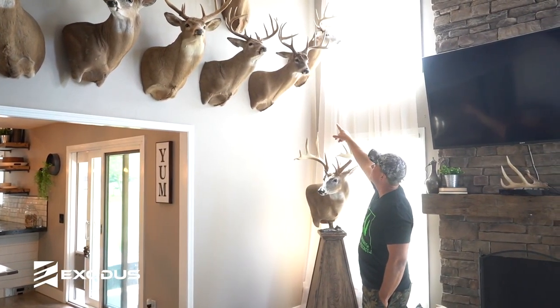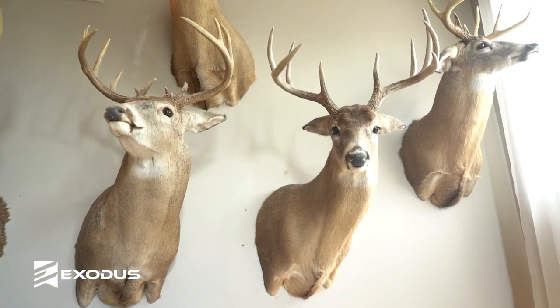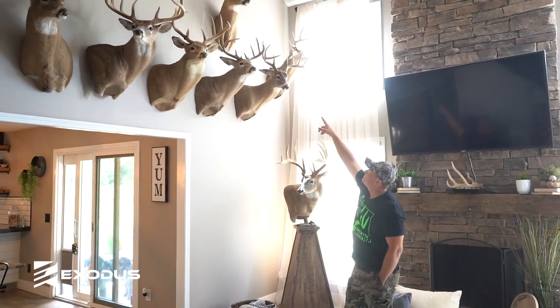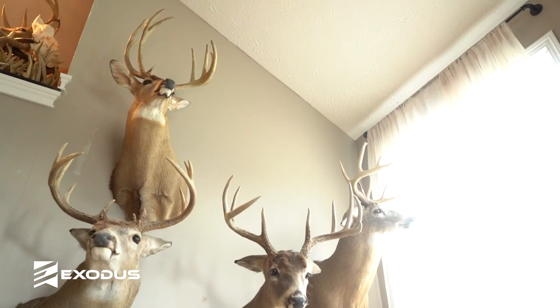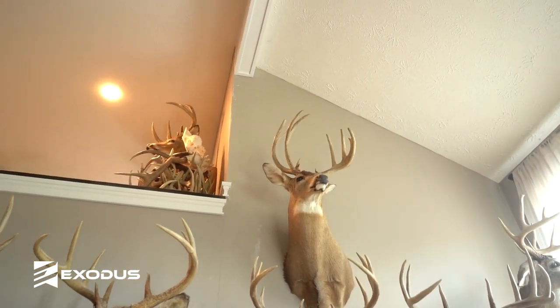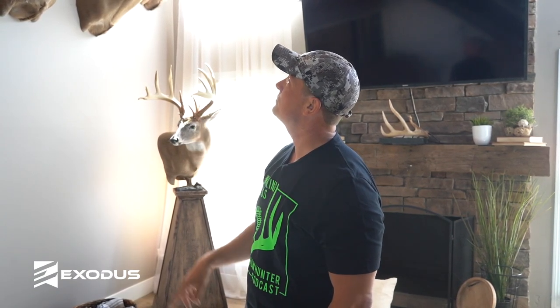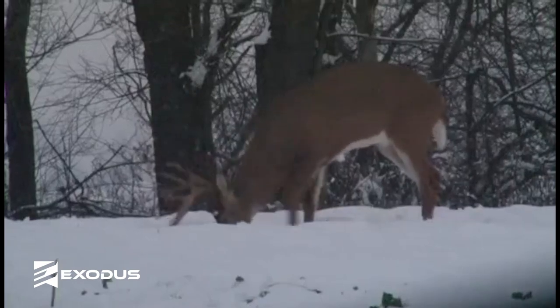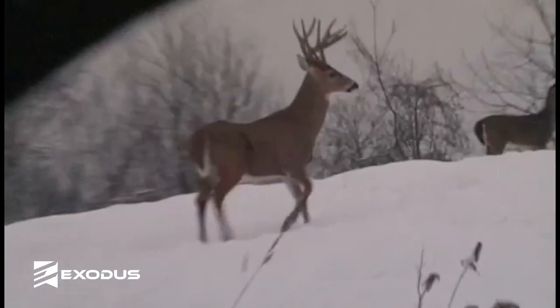The next buck — my buddy actually let me hunt his property. I shot him January 19th. He ran 120 yards and piled up. The double main beam buck up there — that was my wife's first buck ever. When she started hunting she told me she didn't want to shoot anything unless it was equivalent to what I was killing, so she passed a ton of deer. I had one photo of him in early season in velvet and then a scrape video in early October. He showed back up after a snowstorm, went into my turnip plot, and it was a pretty awesome video — he's digging and throwing snow, pulling up the big turnip tops and eating them. She shot him at 30 yards and he ran about a hundred yards — that's her first buck.